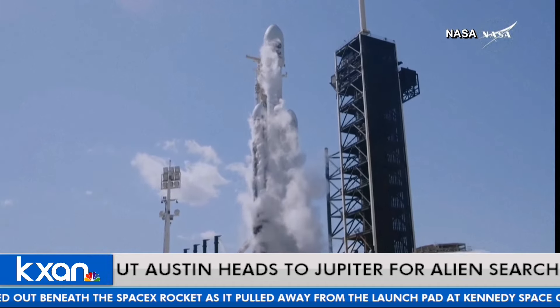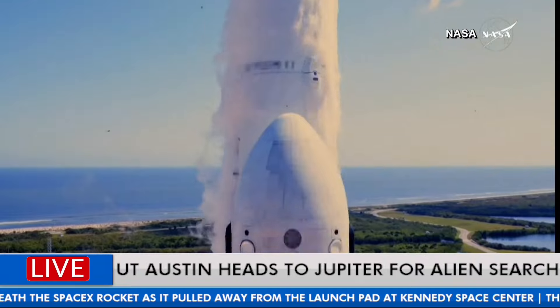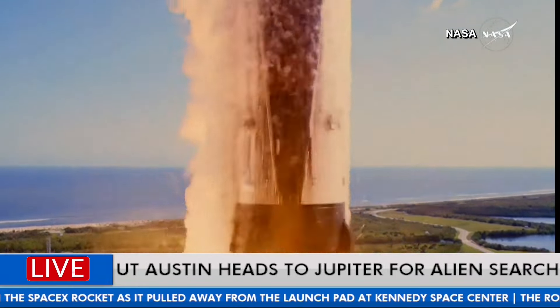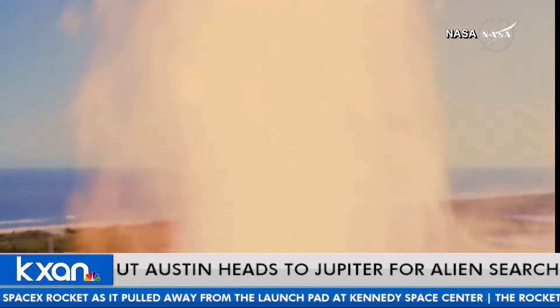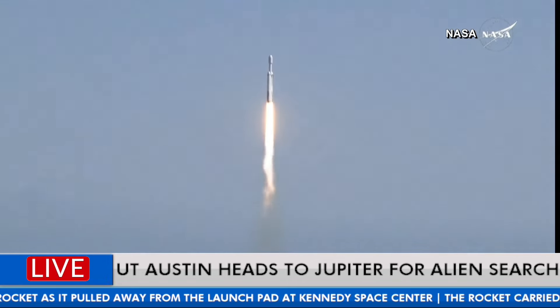Pretty cool. It's aboard a SpaceX Falcon 9 rocket. It launched up carrying Europa Clipper. It's going to be sailing — I'll say sailing, but it is using rockets — heading towards Jupiter and its moon Europa over the next few years.